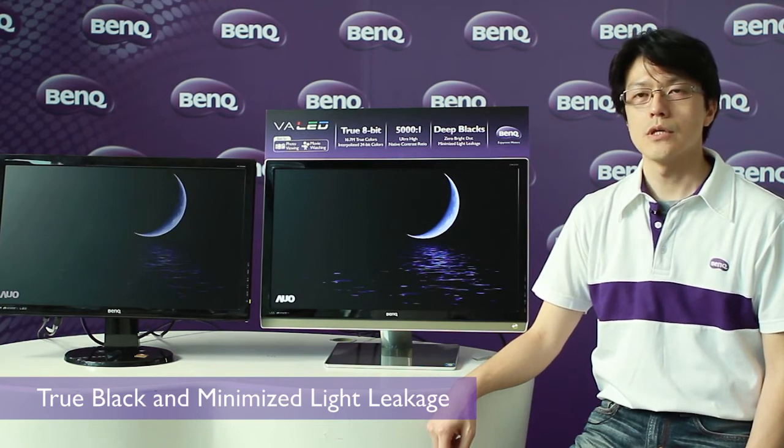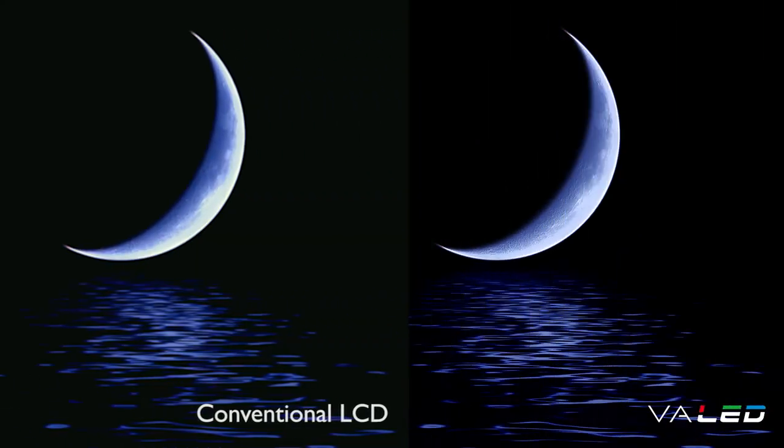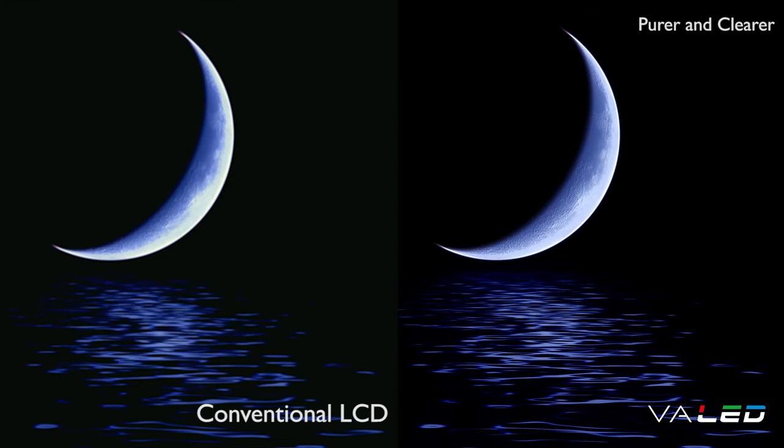BenQ VA LED monitors are designed to deliver true black with better contrast performance. Let's see the moon picture — the VA LED monitor provides the absolute black on the picture.